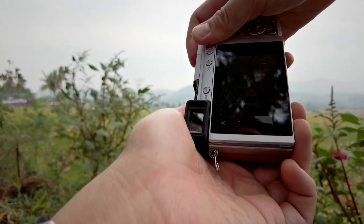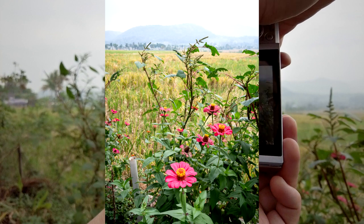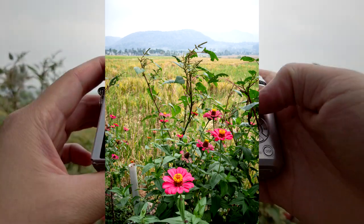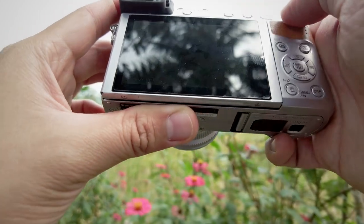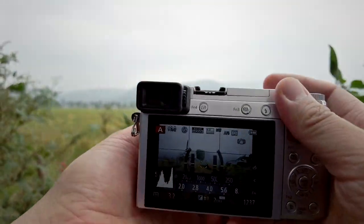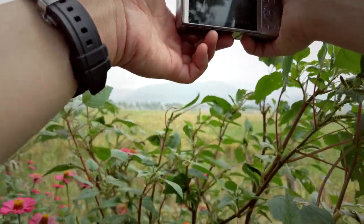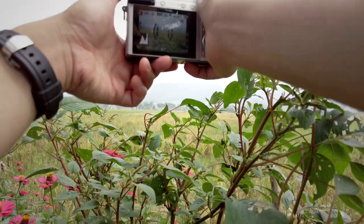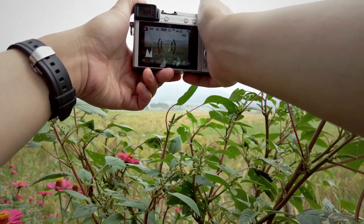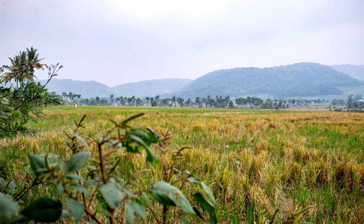Trying f8 as the aperture. It's actually cloudy today so even at f8 I still get plenty of shutter speed. The flowers are actually quite distracting, so I'm switching to f2.8 and focusing on the hills instead. I like the paddy field as a mid-ground, and there's a formation of trees I want to capture as well. Some leaves are sticking out of the frame but I'm adjusting as needed to get a clean composition.